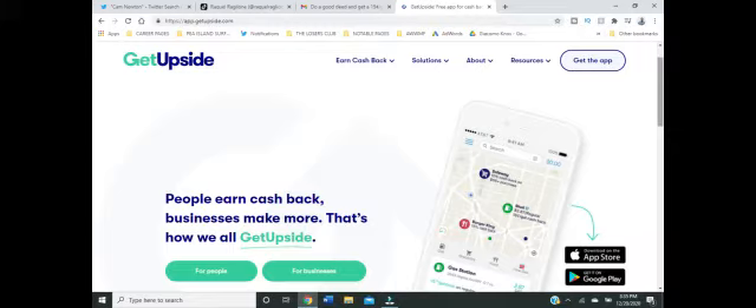But what's the upside? GetUpside — the new app which allows you to save on gasoline and get a rebate of up to 15 cents per gallon.